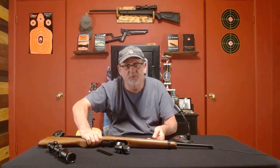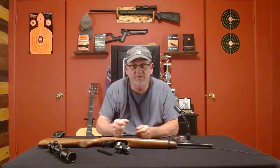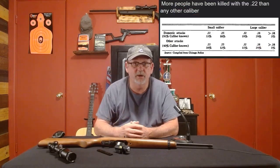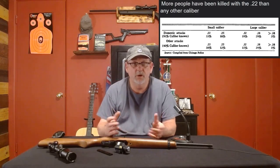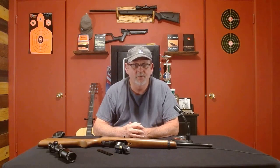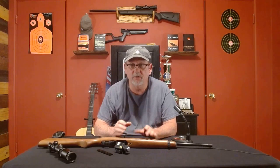I don't care how tough a threat is in your home — you put six or eight of these in somebody, they're going to know it. People say 22 caliber is not a dangerous round — check those stats from the Chicago Police Department. A lot of people use the argument that more people are killed with 22s than any other weapon every year. That's true, but it's not because it's a stronger round or a superior round.